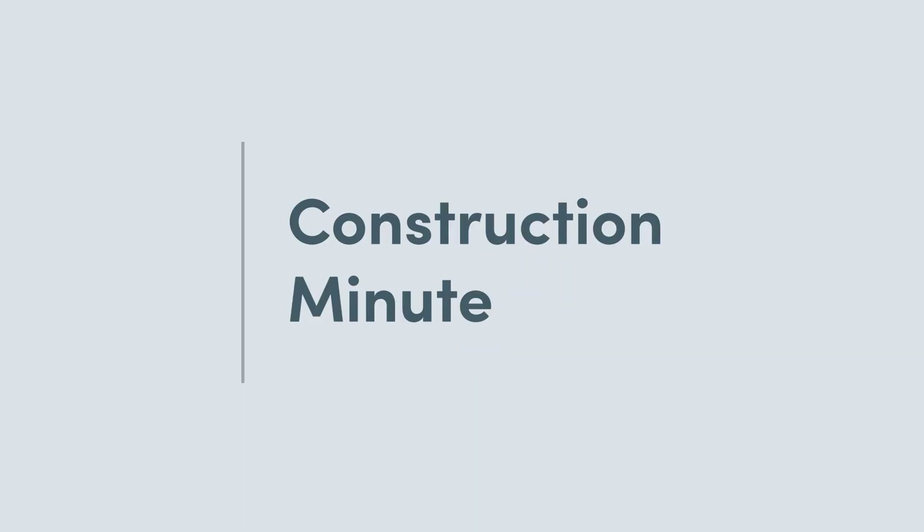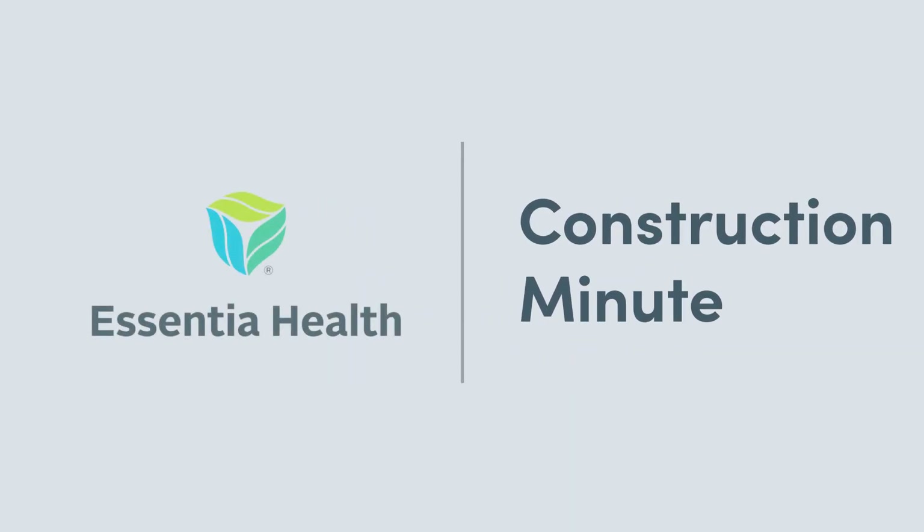For Construction Minute, I'm Louis St. George. We'll see you next time. This Construction Minute was brought to you by Essentia Health. To learn more, visit EssentiaHealth.org.